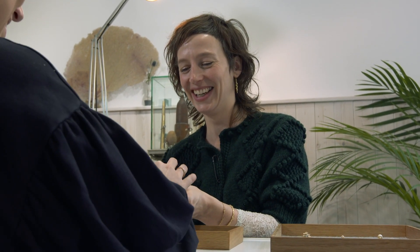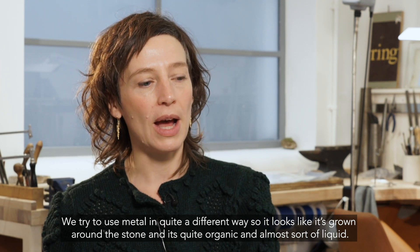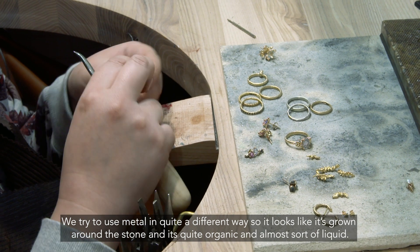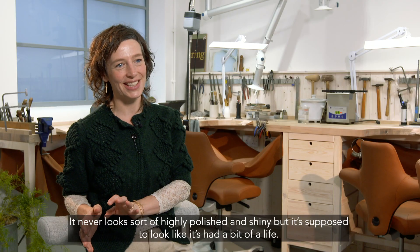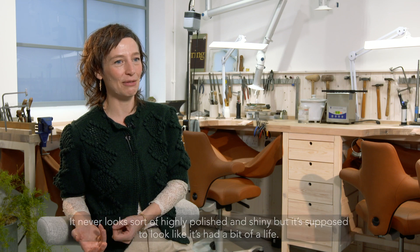We try to use metal in quite a different way, so it looks like it's grown around the stone. It's quite organic and almost sort of liquid. It never looks highly polished and shiny — it's supposed to look like it's had a bit of a life.